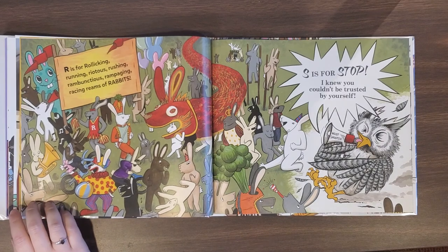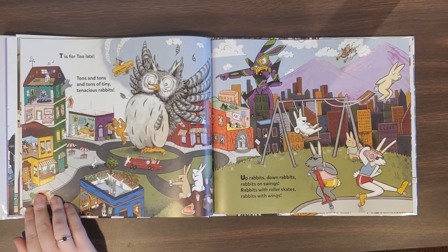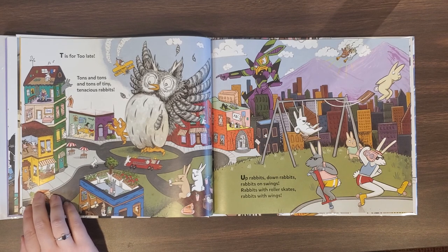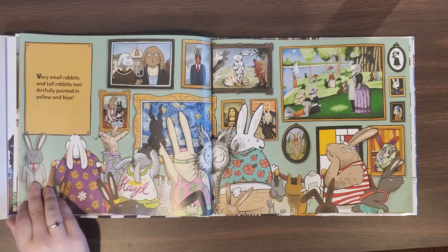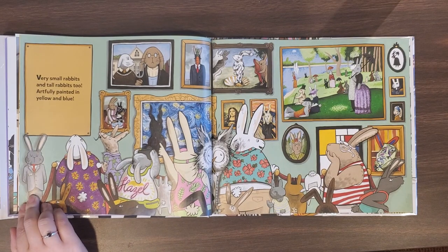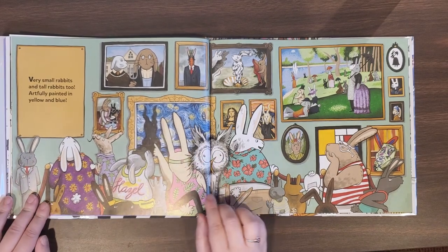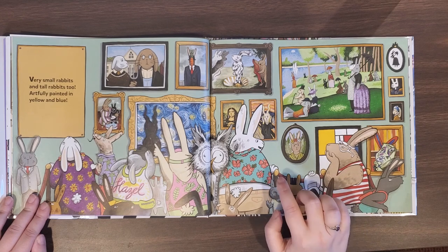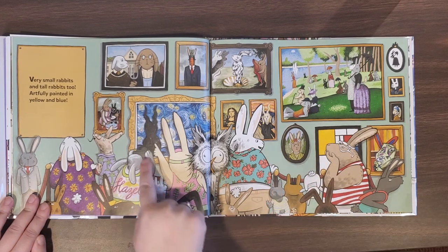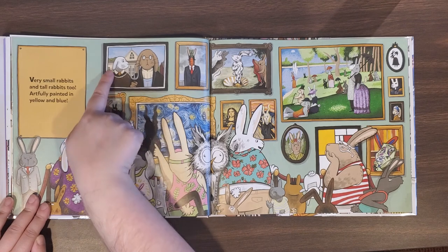S is for stop. I knew you couldn't be trusted by yourself. T is for too late. Tons and tons and tons of tiny, tenacious rabbits. Up rabbits, down rabbits, rabbits on swings, rabbits with roller skates, rabbits with wings. Very small rabbits and tall rabbits too, artfully painted in yellow and blue. Do you recognize some of the paintings on this page? They've all got rabbits in them. We've got the Starry Night, but our rock looks like a rabbit. We've got the American Gothic farmer painting, but it's all replaced with rabbits.